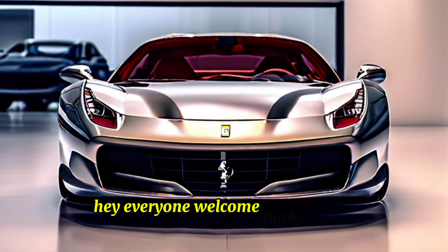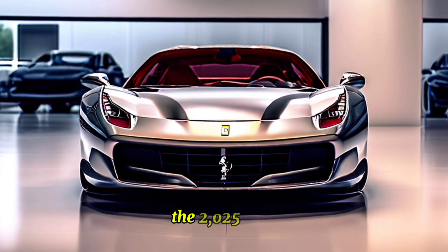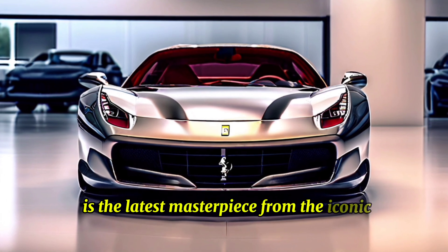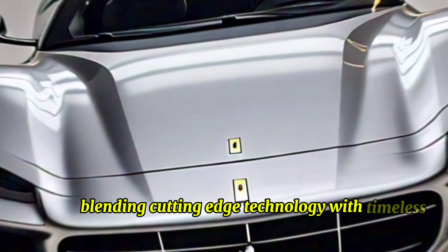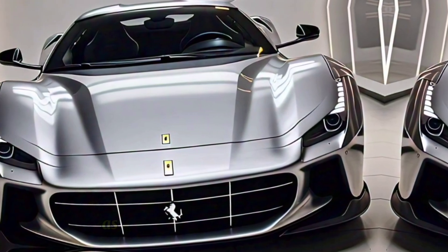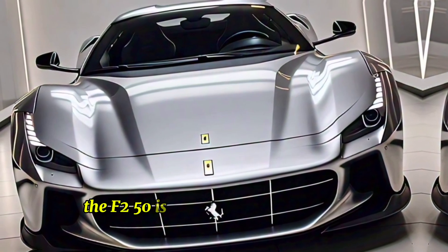Hey everyone, welcome back to my YouTube channel. The 2025 Ferrari F-250 is the latest masterpiece from the iconic Italian automaker, blending cutting-edge technology with timeless design. As a successor to the acclaimed F8 Tributo, the F-250 is expected to push the boundaries of performance and luxury, solidifying Ferrari's position at the pinnacle of the supercar market.